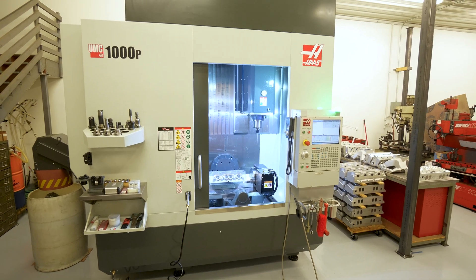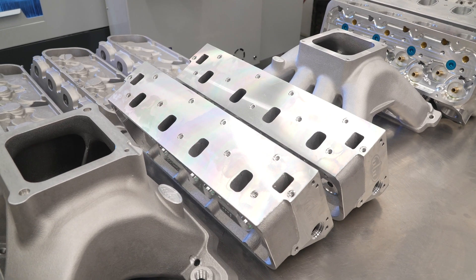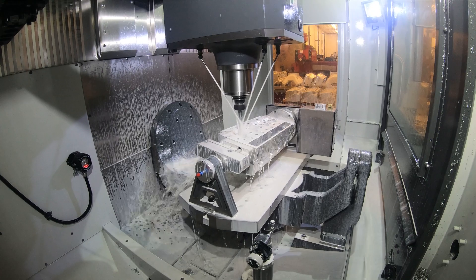My name is Scott Patton, one of the owners of M&M Competition Engines along with Tim Linder, based out of Franklin, Indiana. The typical customer we deal with is primarily based around the drag racing industry. We also do a lot for the truck pullers as well.